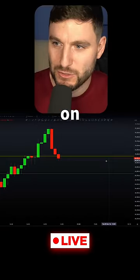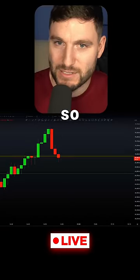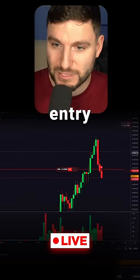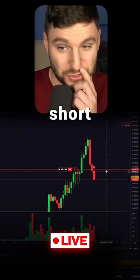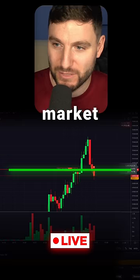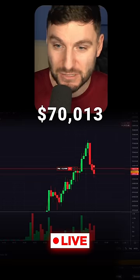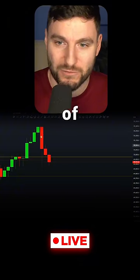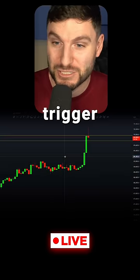I did take the short on Bitcoin as we came below $70k — entry for me is $70,013 with a market order. The reason I took the short was that we literally came below $70,000. The fill is $70,013. This is what I would call trading based off of a bit of a fake-out.